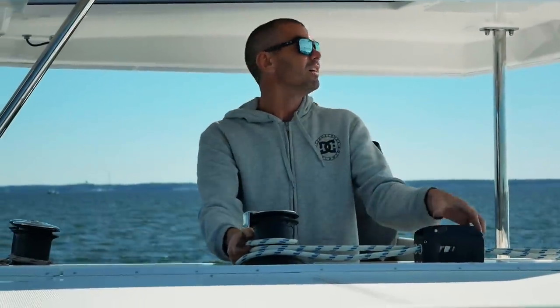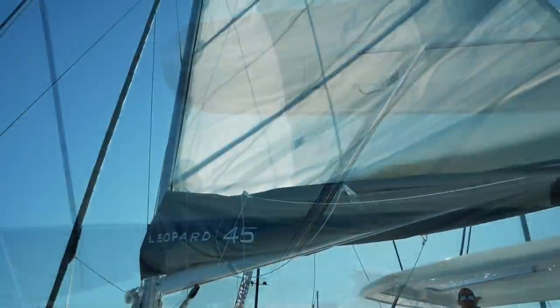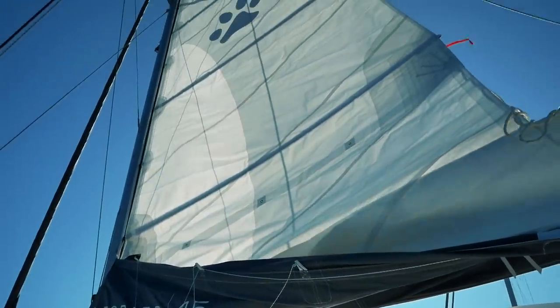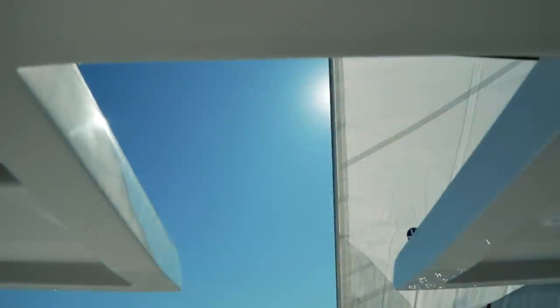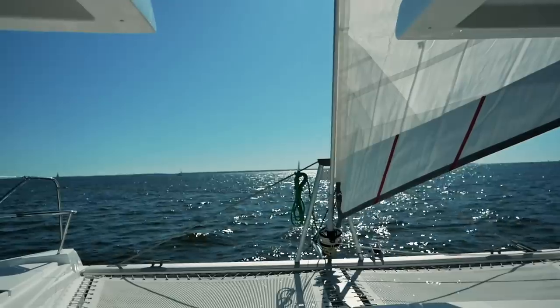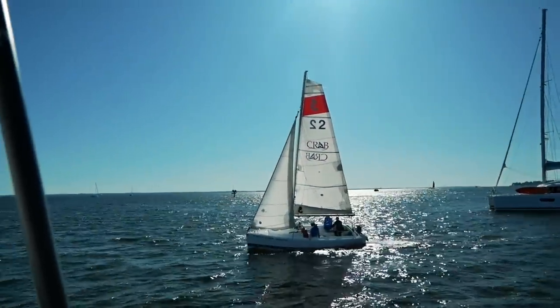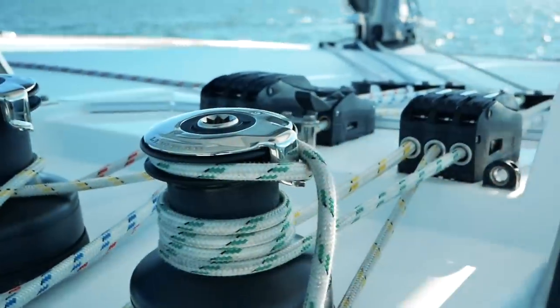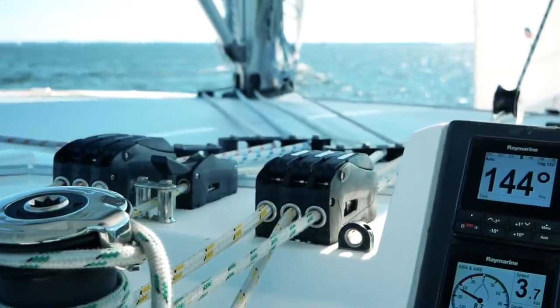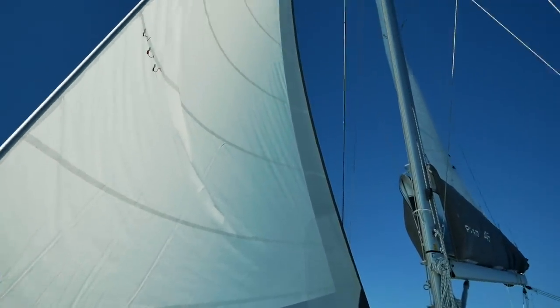As we boarded this brand new Leopard 45, delivery skipper Calvin dropped the lines and raised the mainsail. We sailed out onto the Chesapeake Bay on a beautiful autumn day - a fantastic start to a test sail. With the wind filling the sails, it was time to turn the engine off and see what this boat could do. The airs were light - barely five to seven knots - but the Leopard 45 performed admirably, logging up to four knots sailing at 60 degrees.